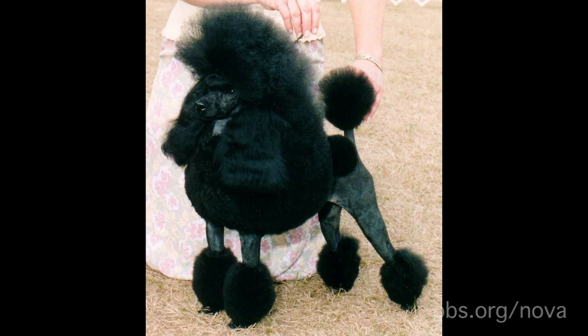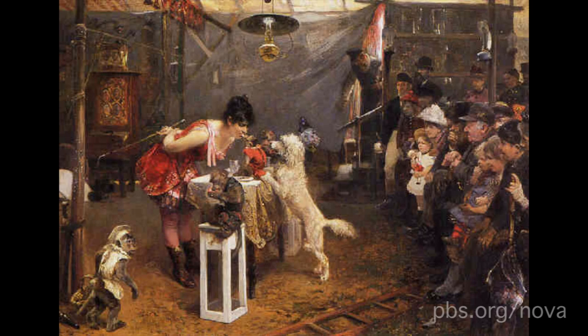Poodles were bred to be hunting dogs. They have moisture-resistant coats which made them great at fetching prey out of the water. So what's with the fancy haircut? Some people say that shaving the dog may have made poodles more hydrodynamic, and the strangely placed tufts of hair were left to protect their joints from cold water. Other people disagree and think the haircut was first given to poodles who were performing in the circus.